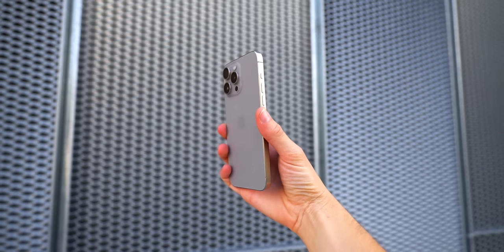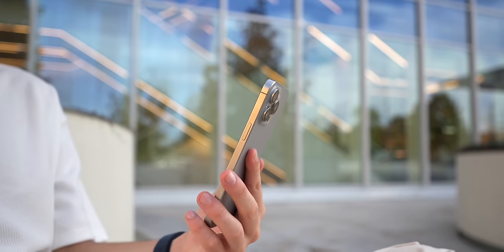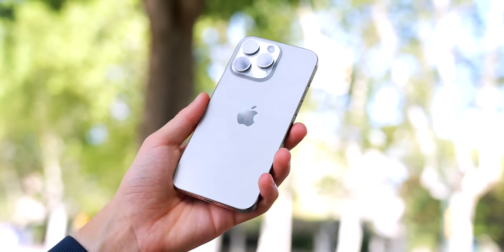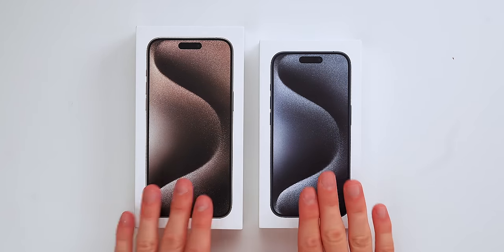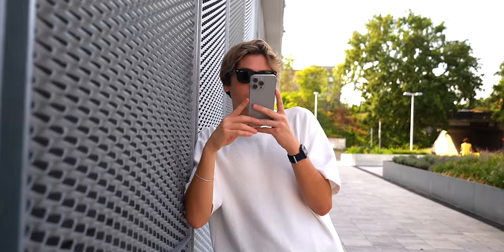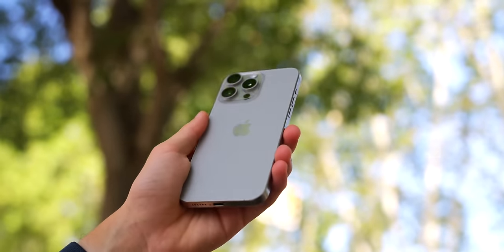Titanium is probably one of the things that has surprised me the most about the iPhone. First off, it feels so lightweight — especially since I'm using the Pro Max model. I never really liked the Pro Max before because the stainless steel made it a very heavy phone, but with titanium and the new rounded edges it's a very comfortable phone to use.